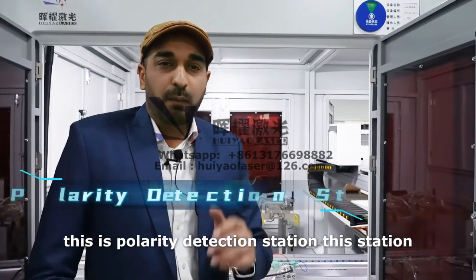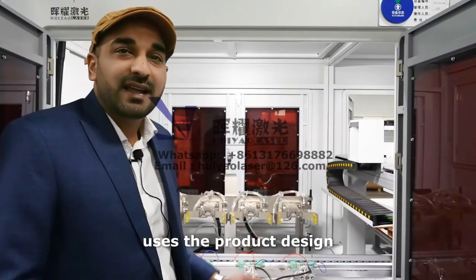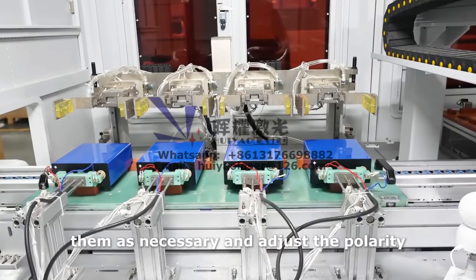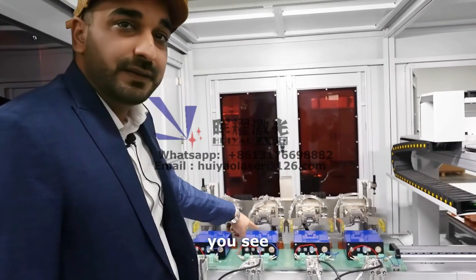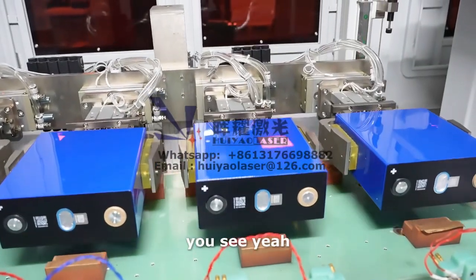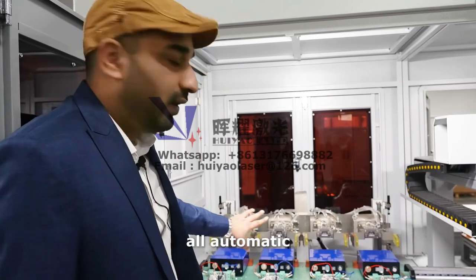This is the polarity detection station. This station uses the product design specification to grab the battery cells, rotate them as necessary, and adjust the polarity. It's all automatic — the cells are now rotating. Very nice, it's all automatic.